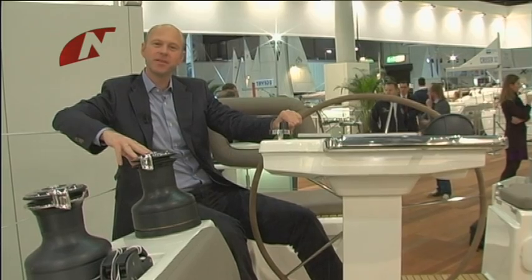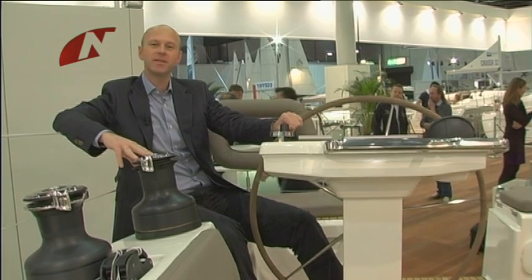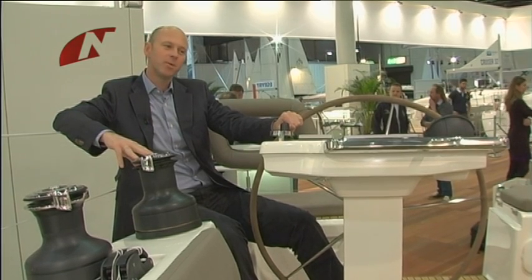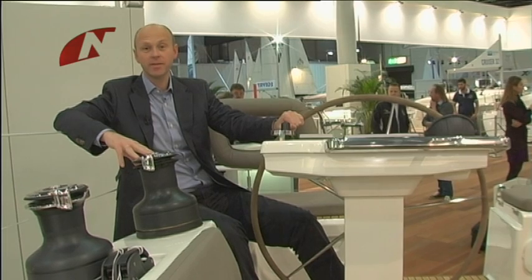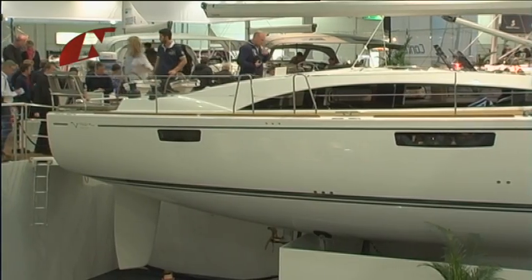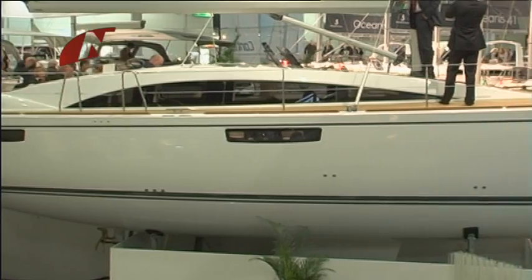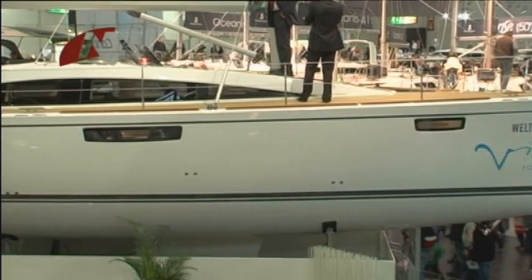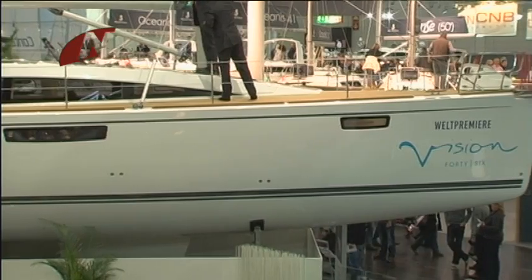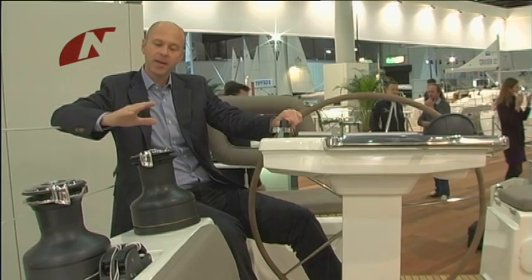Welcome to the New Vision Series. The start of the New Vision Series is the New Vision 46, a boat which targets owners with a dedicated taste because we put a lot of power into the development of an elegant boat. A lot of features to give the customer comfort and also to put a lot of effort into the handling of the boat.